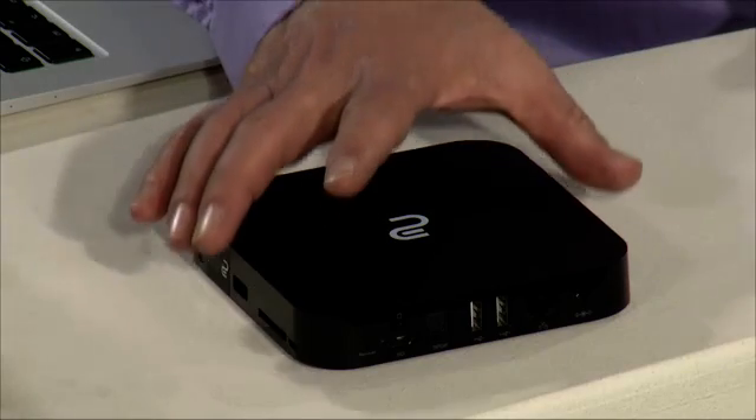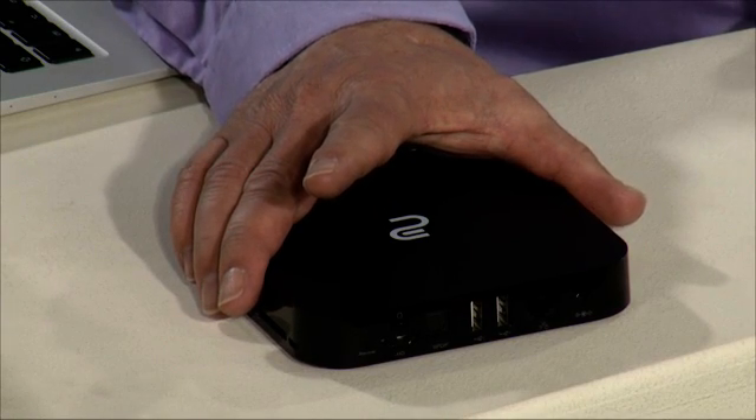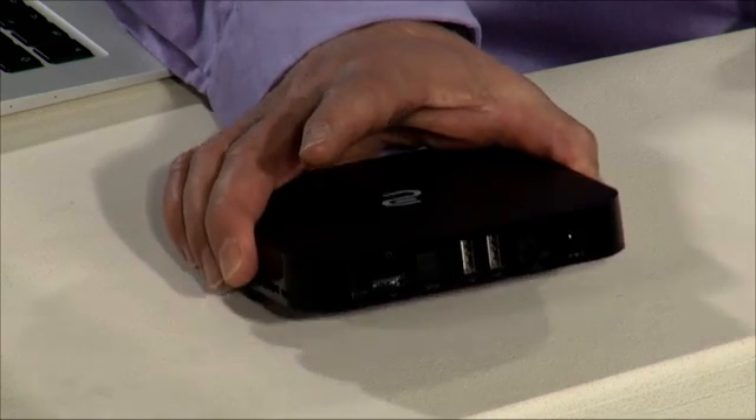South Africa faces numerous challenges in terms of connectivity and access to technology. Here's a fascinating solution to that problem. It's called the Cloud Gate, and it looks like an Apple TV but is in fact a mini computer.